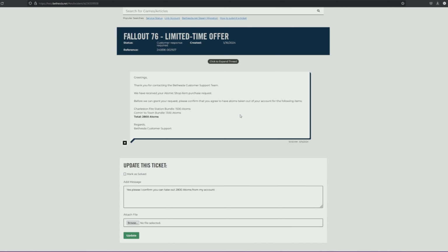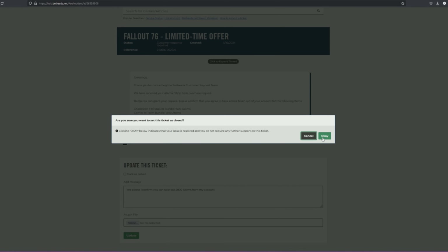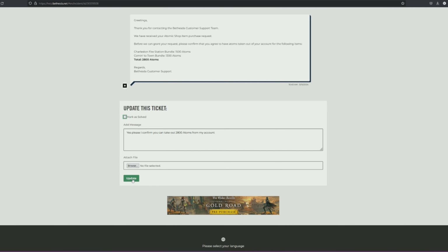Basically what that'll do is put it in their hands — you've confirmed yes, it's OK, you can take this out and this is what I'm going to get in return. It's pretty straightforward. And if you accidentally submitted it, just click 'marked as solved.' If not, click update — that'll confirm to them that you want them to take it out.